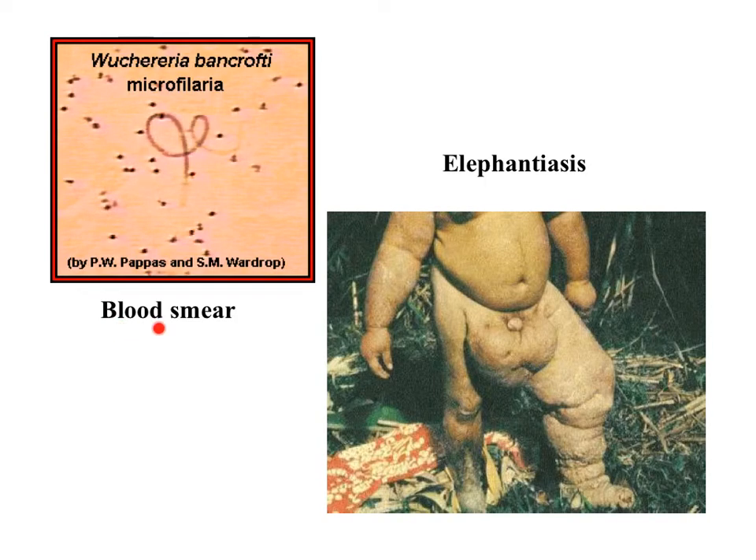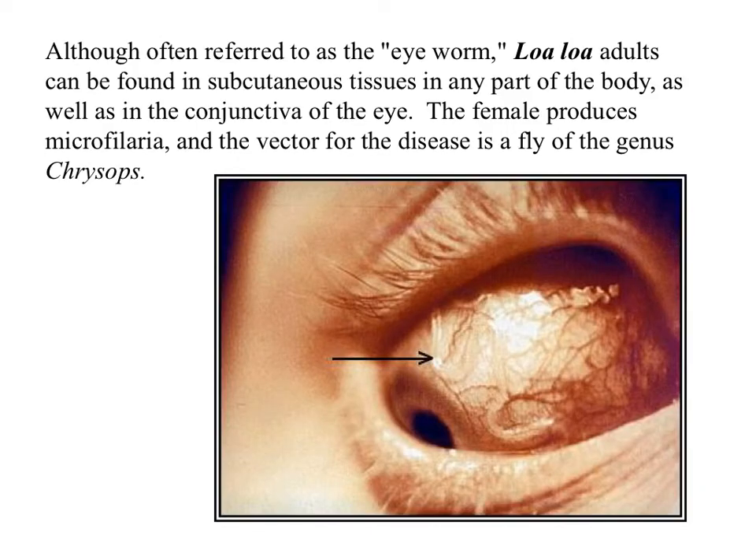One way to identify the disease before it gets severe is to do a blood smear and look for the organism — you can clearly see the filarial worm in a blood smear. There's another horrible parasite called loa loa, or the eye worm, which can be found in subcutaneous tissues anywhere in the body and is known for being visible in the conjunctiva of the eye. It is carried by a fly vector.